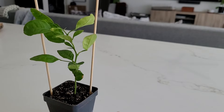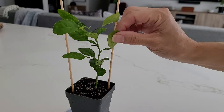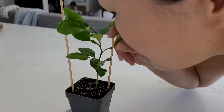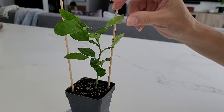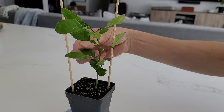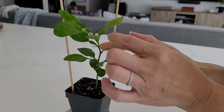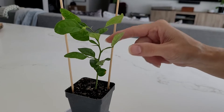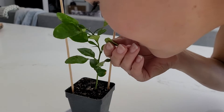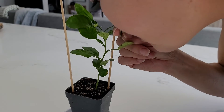Look how cute that thing is! You can smell it — it has a very subtle lime smell. It definitely reminds me of something I would find in a Thai dish. It's got some really strong spikes on it already, and it's got a lot of great potential.